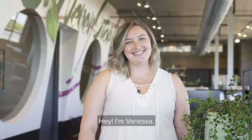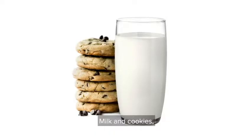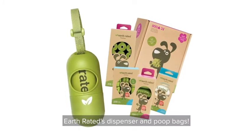Hey, I'm Vanessa. When you think of timeless duos, a few classics come to mind: Milk and Cookies, Batman and Robin, and of course, Earthrated's dispenser and poop bags.